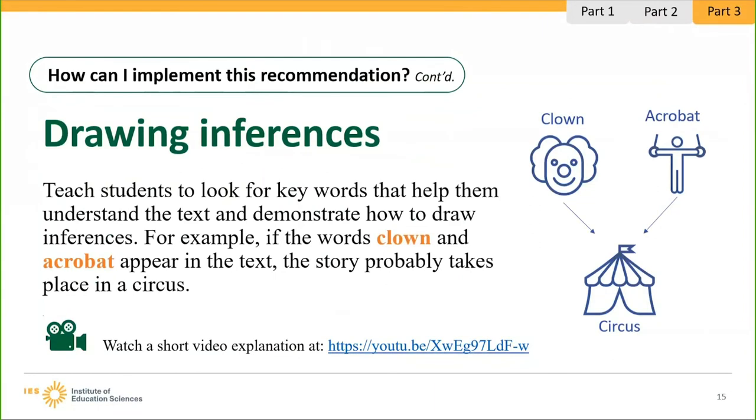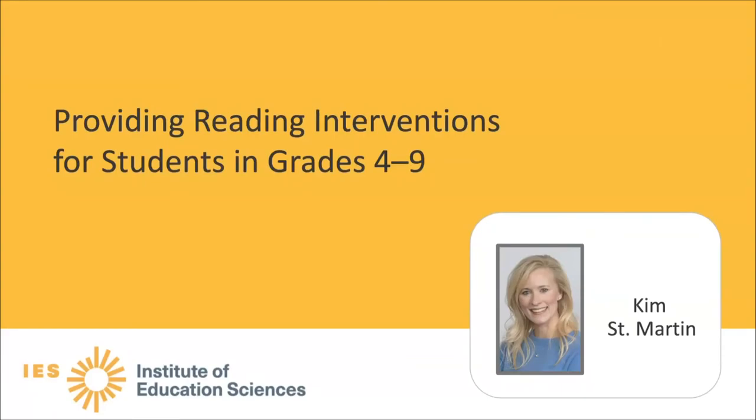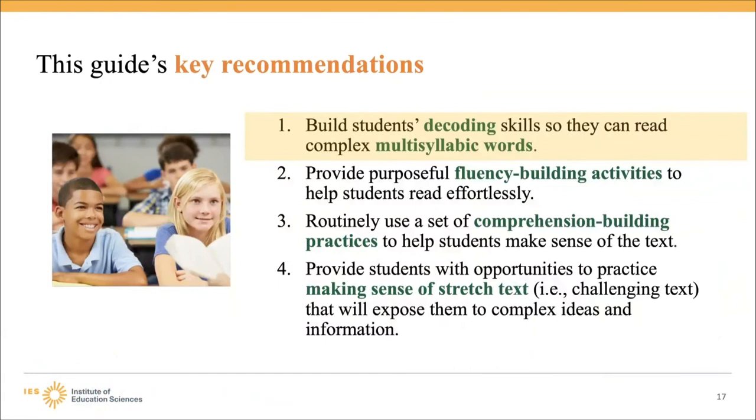Now we will hear from Kim St. Martin, Director of Michigan's Multi-Tiered System of Support Technical Assistance Center. She will present a recommendation from the Providing Reading Interventions for Students in Grades 4–9 Practice Guide, and had the pleasure of being on the panel that developed it. For some students, the curriculum resources used in adolescent grades are written at a higher readability level than they can independently read. This guide provides four recommendations with demonstrated success in improving students' reading performance in grades 4–9.